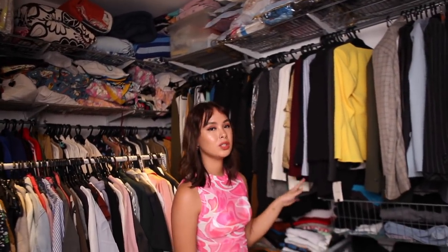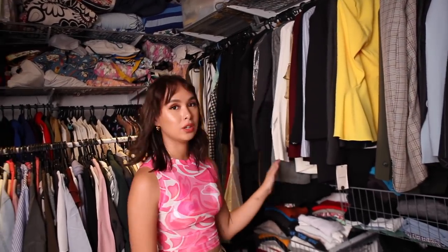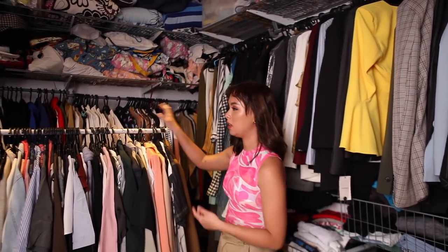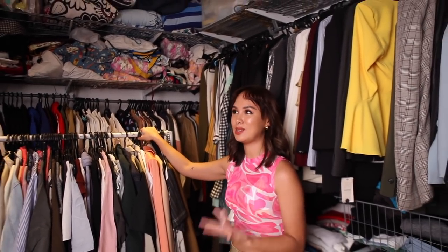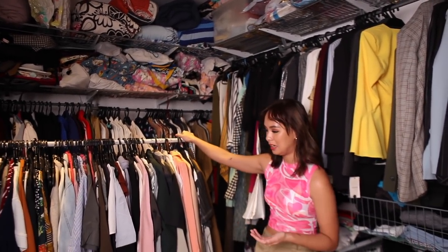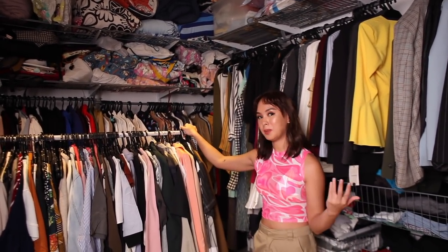My blazers and more formal attire I keep on hangers because I like to see how they look and I don't want to damage the fabric. We're three girls sharing this closet space so we need all the racks we can have. This is an extra rack that I specifically put out just to show you some of my favorite pieces.